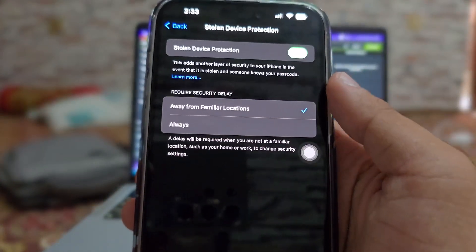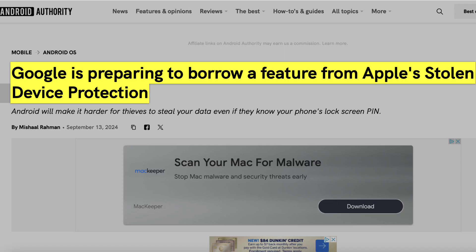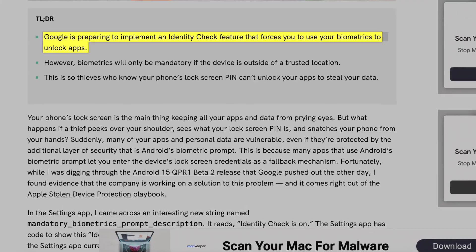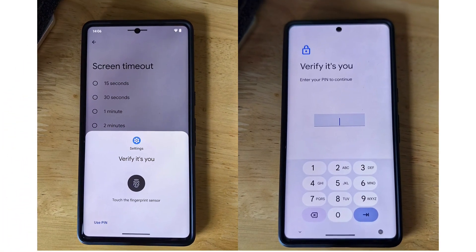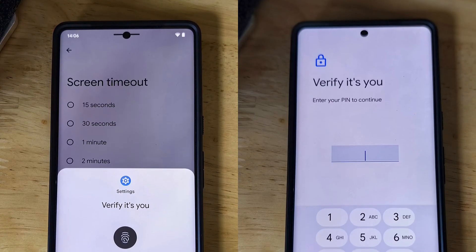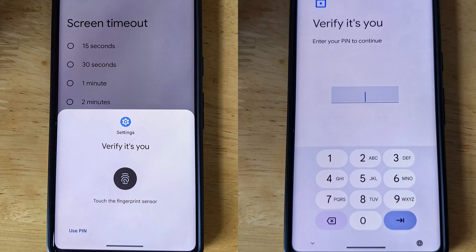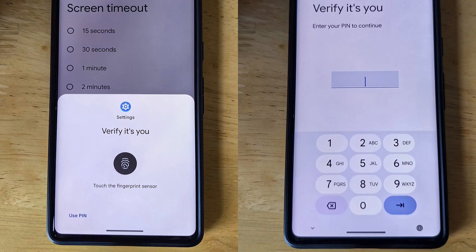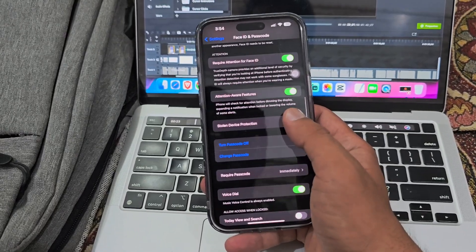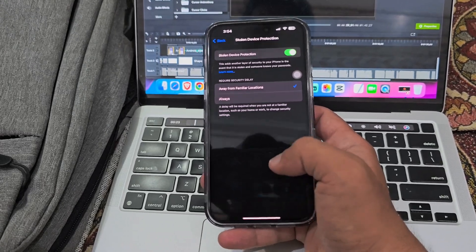One UI might get a feature similar to iOS's stolen device protection, thanks to a new tool Google is working on for Android. This tool, called Identity Check, will make you use your fingerprint or face to unlock certain apps, helping protect your privacy and reduce the risk of unauthorized access. Samsung is adding all of Android's security and privacy features to One UI, so there's a good chance this feature will be available on Galaxy devices.